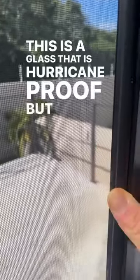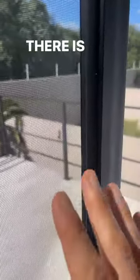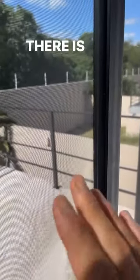This is a glass that is hurricane proof, but it's one layer. There are no coatings, there is no gas — there is nothing.